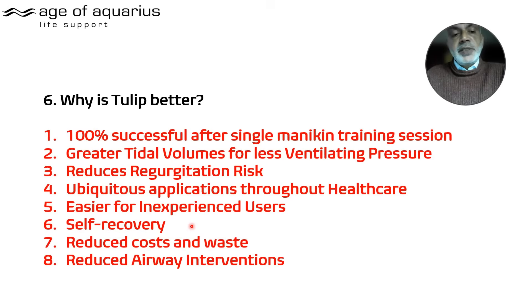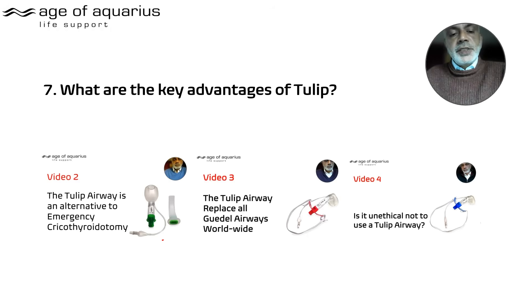Self-recovery when awake is hugely valuable — whether post-ENT surgery, airway burns, or almost any scenario. The Tulip has been shown to reduce costs, reduce waste, and reduce the number of interventions required. Video two covers cricothyroidotomy avoidance; video three covers the statistics, summarized in video four.